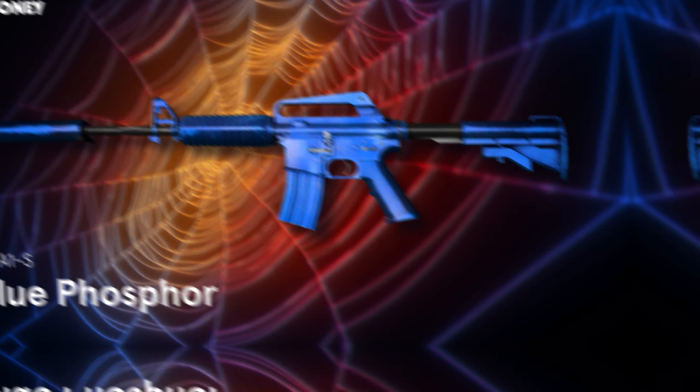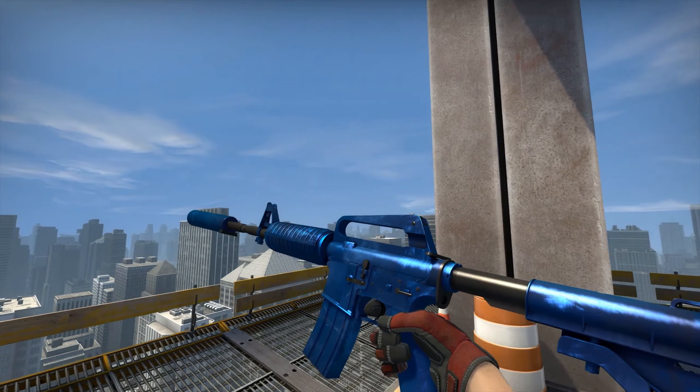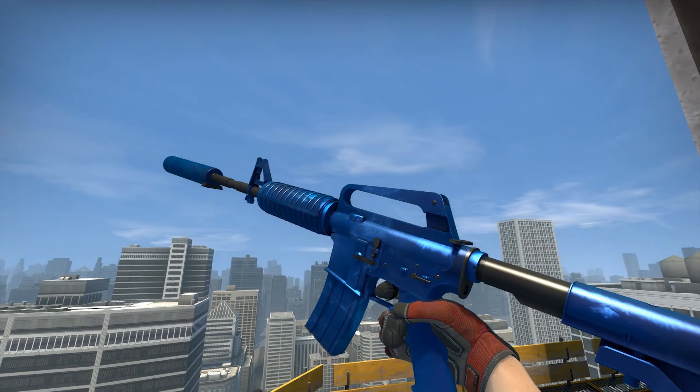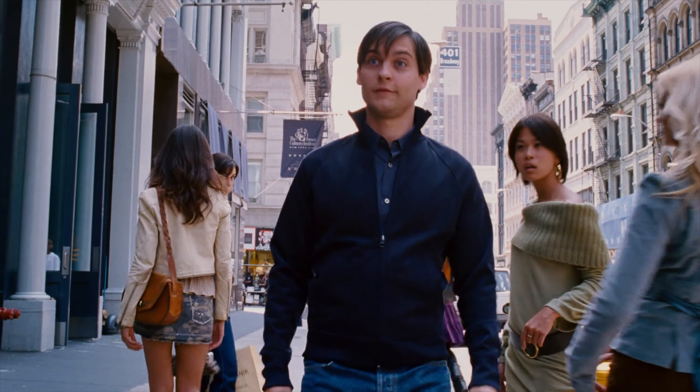M4A1-S Blue Phosphor. This is an extremely stylish skin that perfectly matches our costume. Just look at the metallic paint shining in the light and you will understand why both Mary Jane and Gwen Stacy are crazy about Spider-Man's outfit.